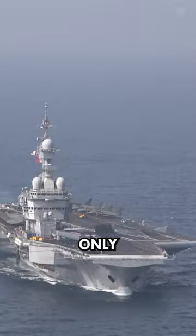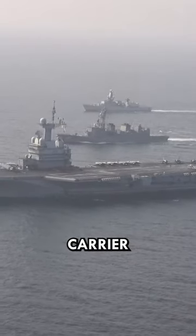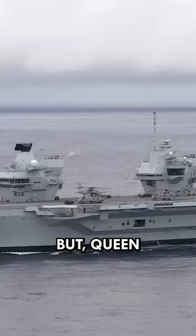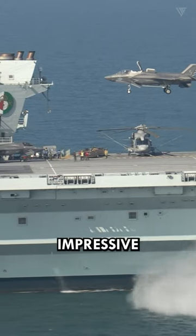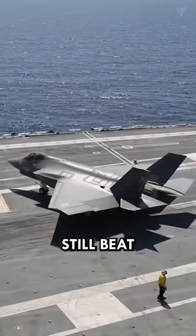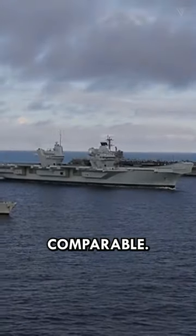The Charles de Gaulle is the only nuclear-powered aircraft carrier in operation outside of the United States. But Queen Elizabeth has stealth fighters — the F-35B. While not quite as impressive as the F-35C, it would still beat the pants off a Rafale any day. It just isn't comparable.